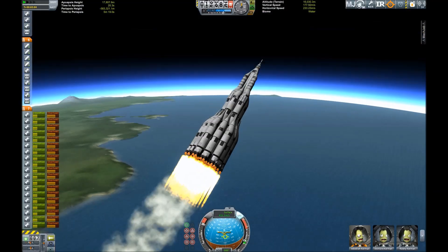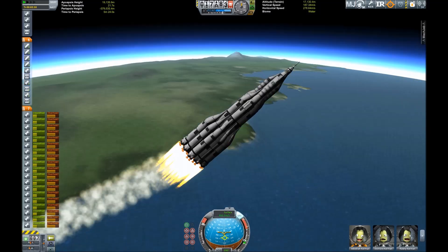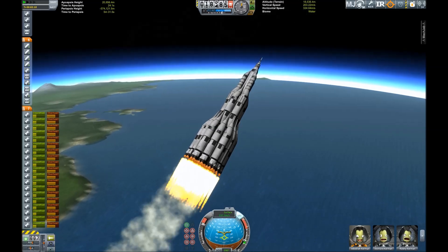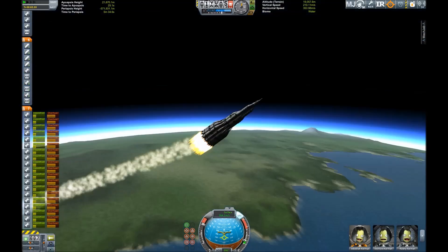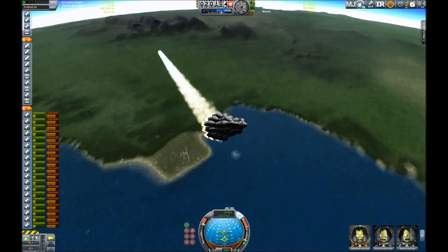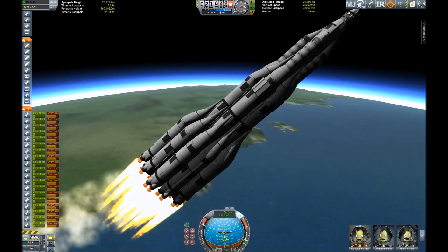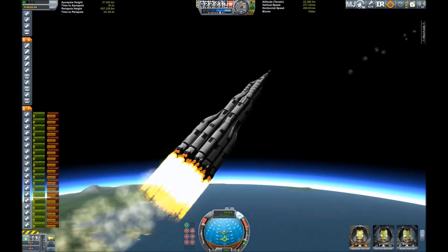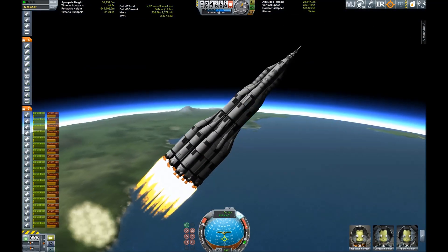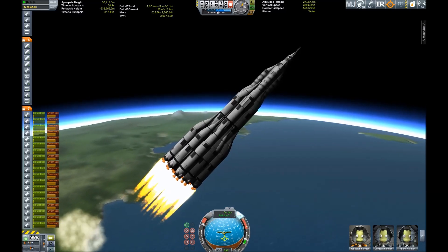Beautiful picture of the Mun in the background. Of course this vehicle should have more than enough delta-V to get to the Mun, but the Mun is not our target. Our target is Jool, the green giant, on the outer rims of the Kerbal system. And we're rising up to the higher parts of the atmosphere, ready for the next stage separation.